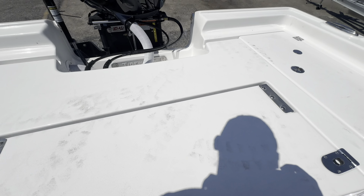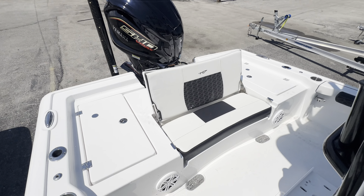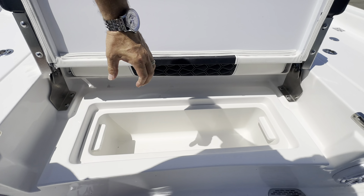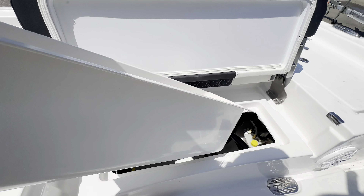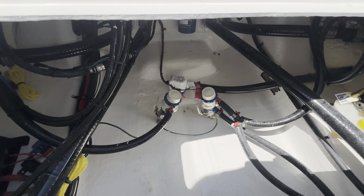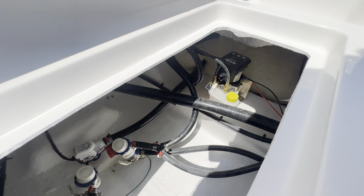Rod holders aplenty, cup holders. This seat here pops up. Got a nice little seat in the back, and then this thing pops up here. This insert comes out and then you've got your bilge access — very, very convenient.